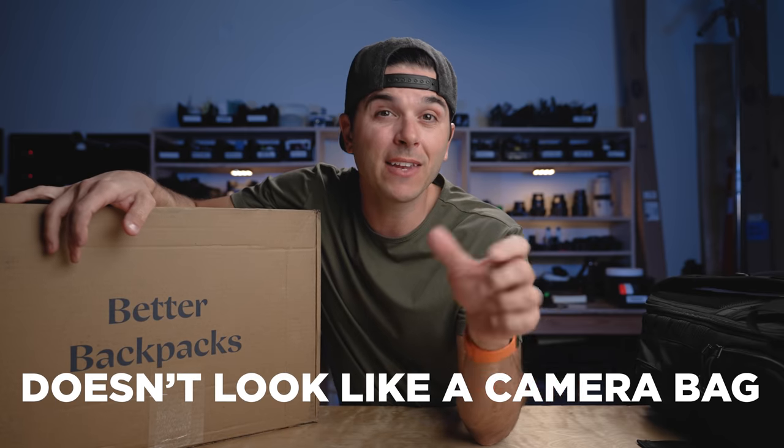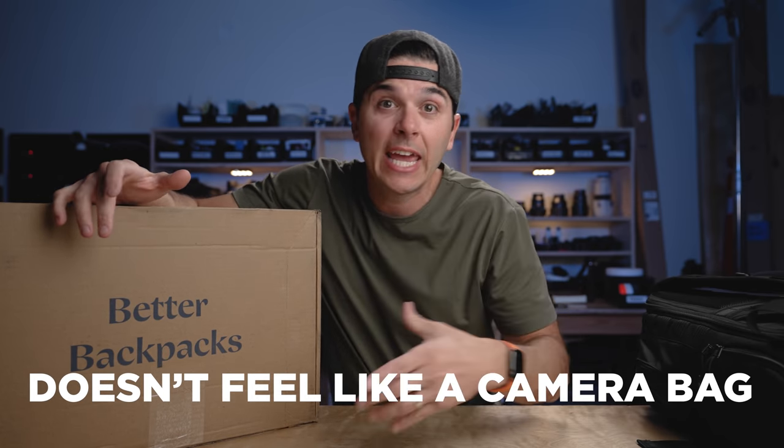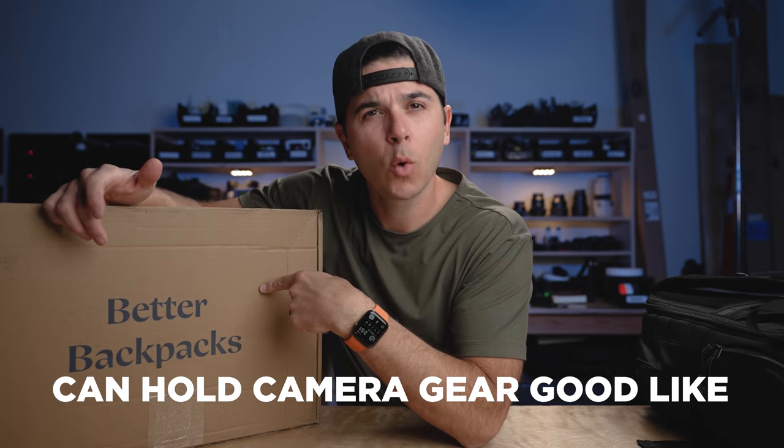Okay, into this bag — let's see if this thing fits the bill for a minimal backpack that doesn't look like a camera bag, doesn't feel like a camera bag, can't even not even be a camera bag. But when you have a camera or some camera-y stuff, it can hold it really well.